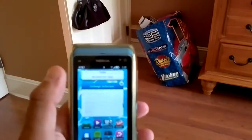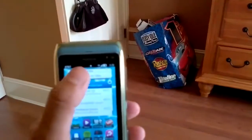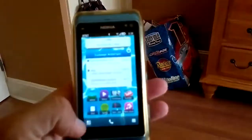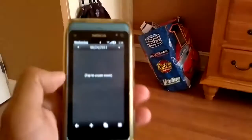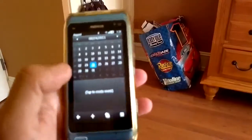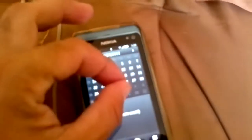Sorry for the bad video quality, I just wanted to show you a couple of things. This is the calendar — opens up, tap to create. You could change the view, let's go to month view. You could actually pinch and zoom on the calendar. There it is, and it's pretty good.